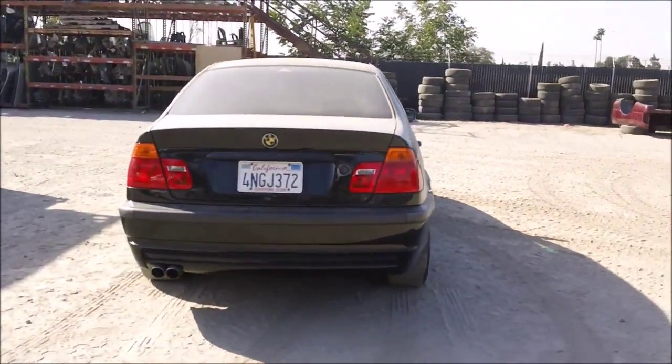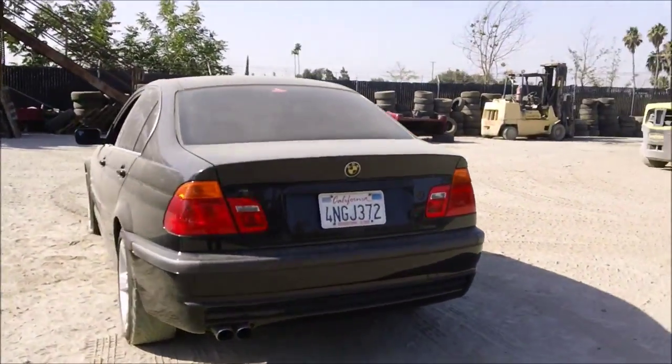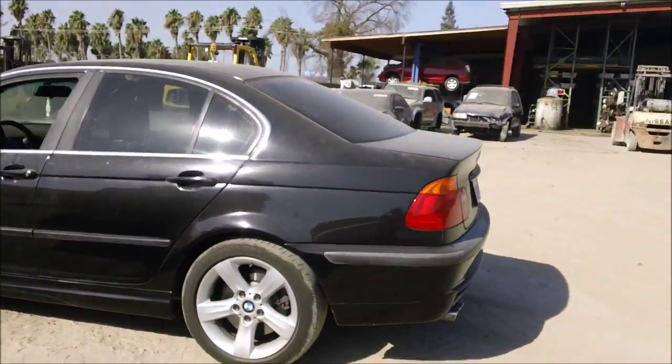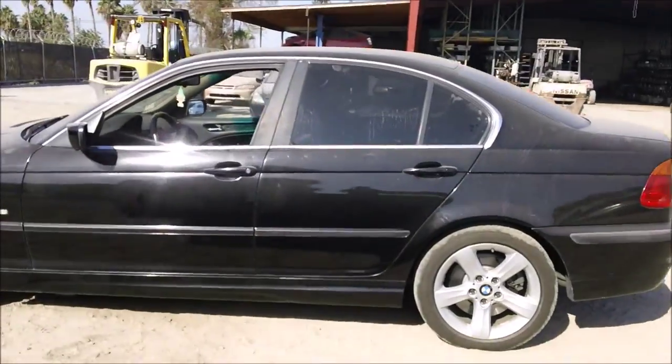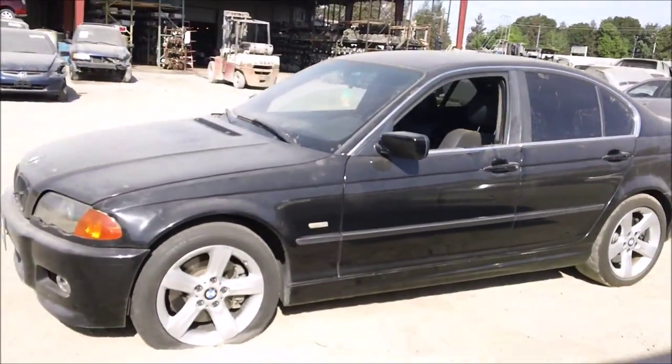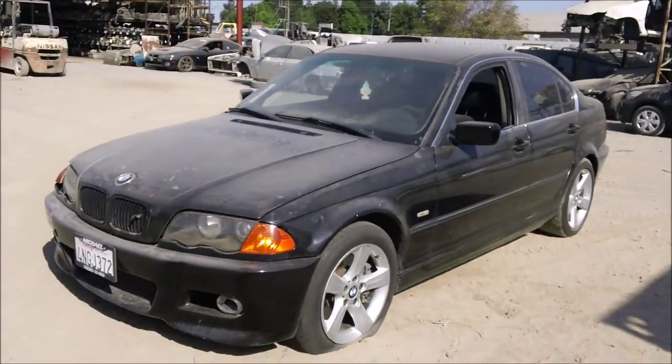The back bumper is in good condition, and the taillight is good. The trunk lid is in good condition, and the driver side quarter panel is good. The rear driver side door is in good condition, the driver side door is in good condition as well, and the driver side fender is good.